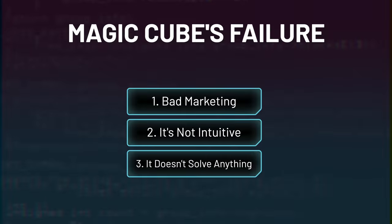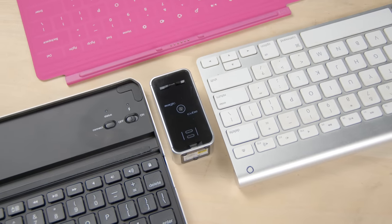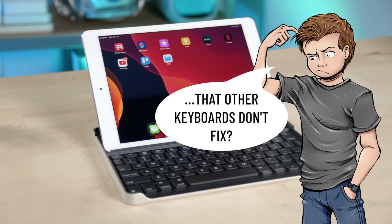And that leads us to problem three, the biggest problem of them all — this product doesn't solve anything. As an inventor, it is a necessity that your product fills a need. Taking the fancy lasers out of the equation, boiled down, this is just a keyboard, like many other products out there. So as a buyer, you have to ask yourself: what problems does this keyboard fix that other keyboards don't? And from the business perspective, you need to communicate very clearly to your buyer what problems your product fixes.